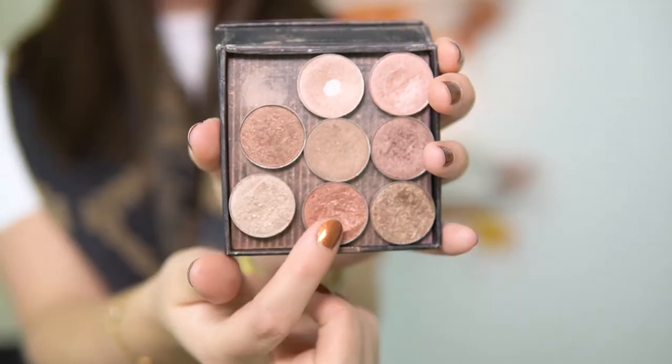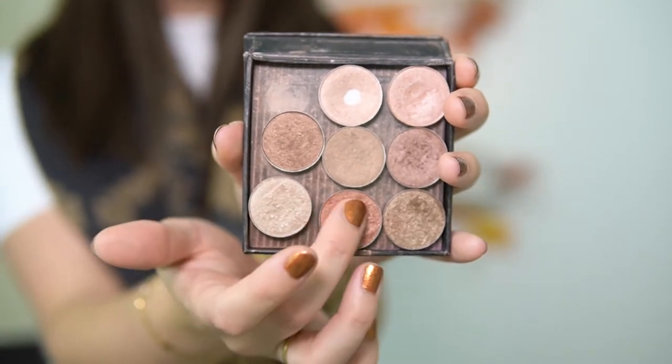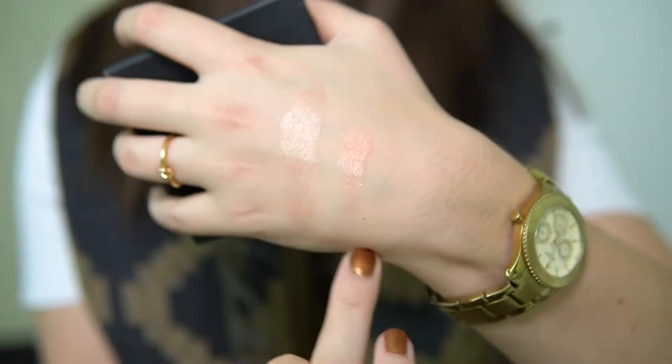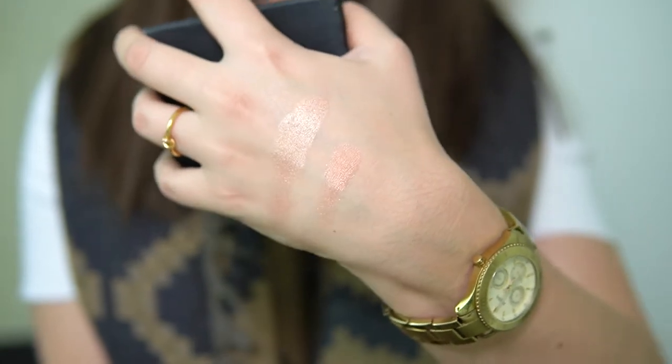Then I'm jumping into the little palette I built myself from MAC. The bottom middle shade is called Mythology. This one is a chunky glitter, so you do have to be careful because lots of fallout will happen on your cheeks. Look at that orange — it is so pretty. I'm also wearing that one today paired with this one in my crease. Mythology you can still purchase at MAC. I'll definitely link these down below.